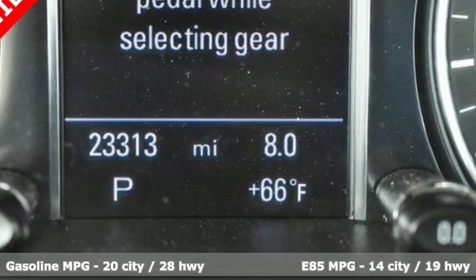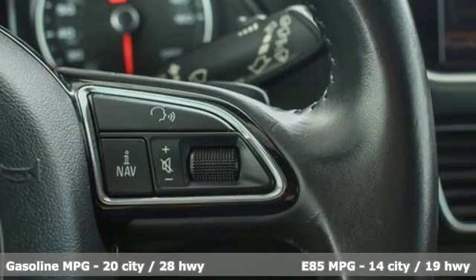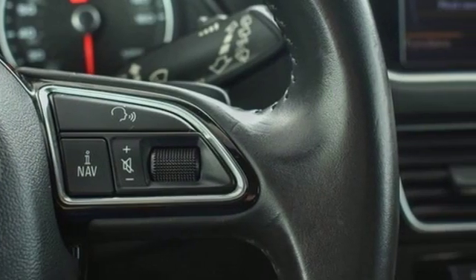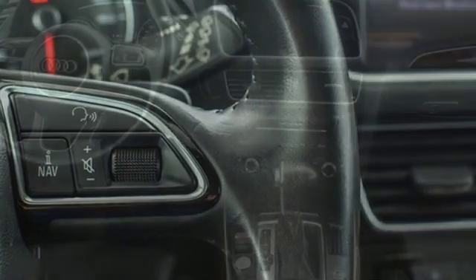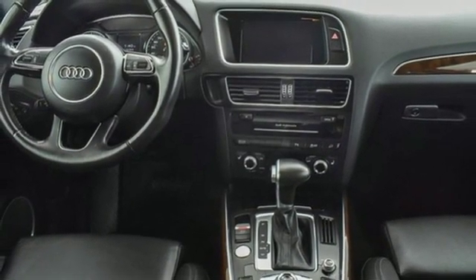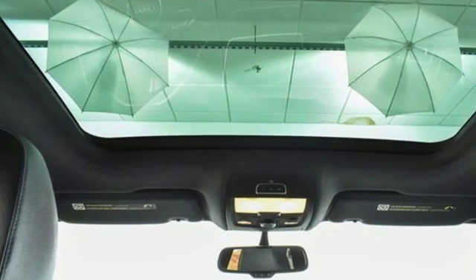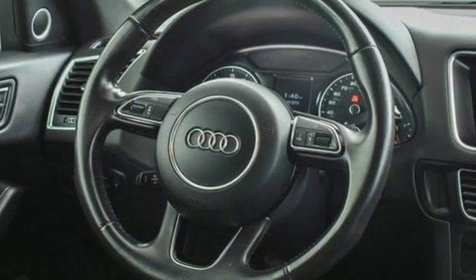Automatic transmission, gas pressurized shocks, external memory control, power heated mirrors, front heated leather bucket seats, auto dimming rear view mirror, integrated navigation system, doors and push-button start proximity key, dual zone climate control and intercooled turbo inline four-cylinder engine.